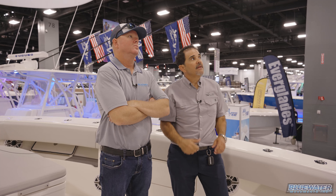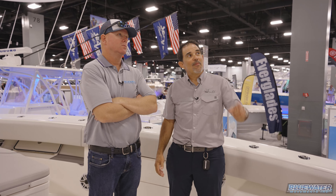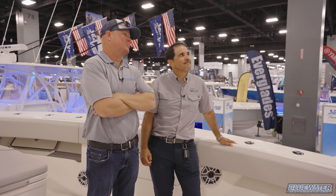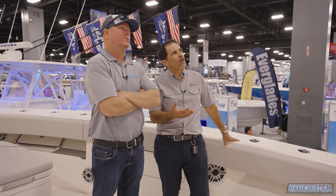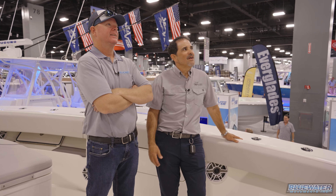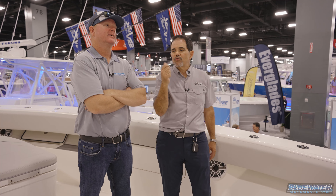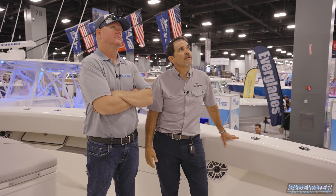Marsh Tacky overnighted the spreader bars to get them ready in time for the show. The Gem Lux bases allow control from the bottom, but the custom color-matched riggers give that special look. Everything is matched up on this boat, and they'll be climbing up there during the fishing trip when they put it through its paces.